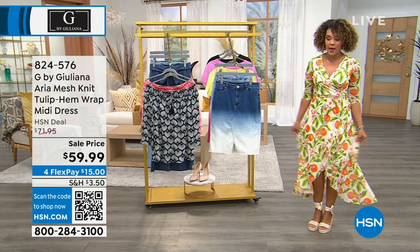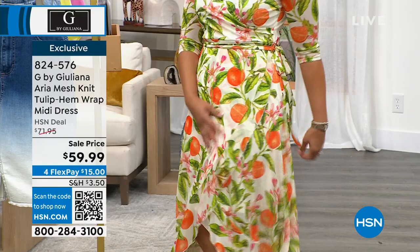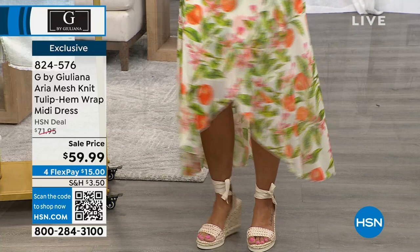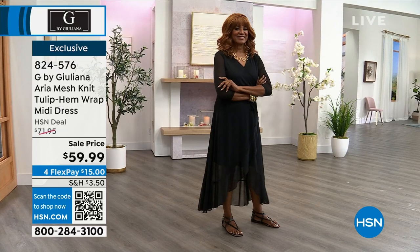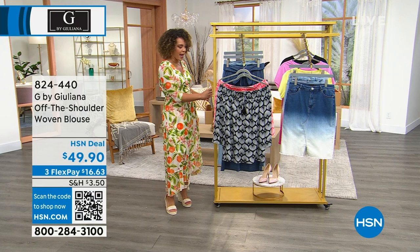Also at its lowest ever price: the tulip hem wrap dress — item 824-576. It's a faux wrap stitched on the side, so you get the wrap-dress look without any risk of it coming undone. The self-tying belt is included, it's 51 inches long, and it has that beautiful tulip hem. Ingerbor was dancing around in it — it wears beautifully. Available in black, white orange, dazzling blue, pink animal, and black floral, exclusively at HSN.